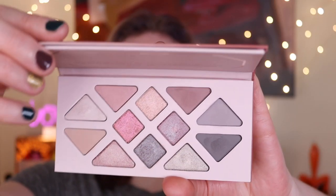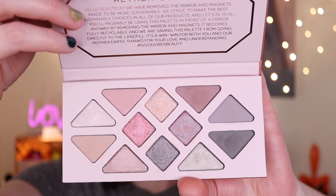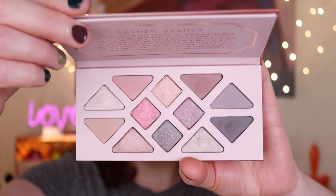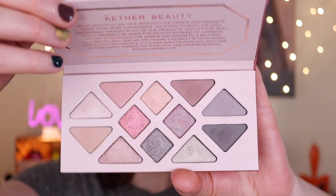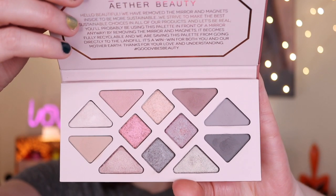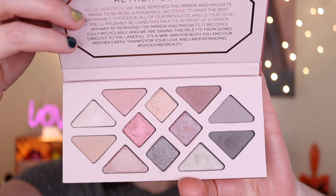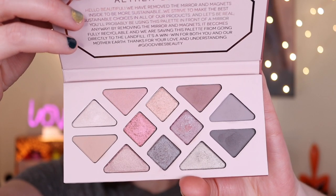In the Aether Beauty line, there are a whole bunch of different eyeshadow palettes and two cheek palettes, as well as lip products. So I have three things here from the brand to try out today. I have the Rose Quartz Crystal Gemstone palette. Now this retails for $58.